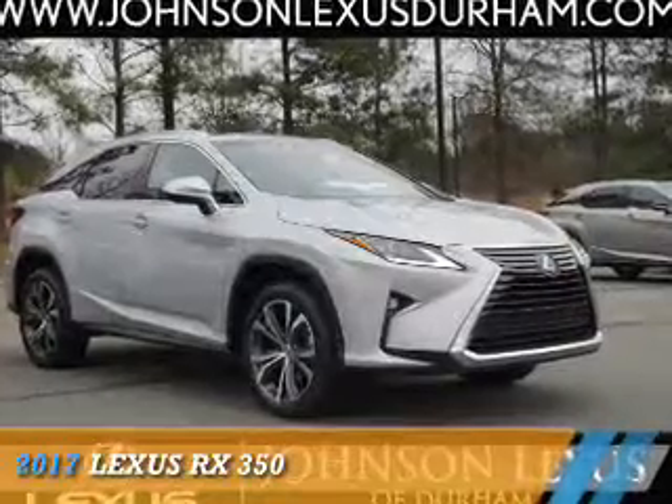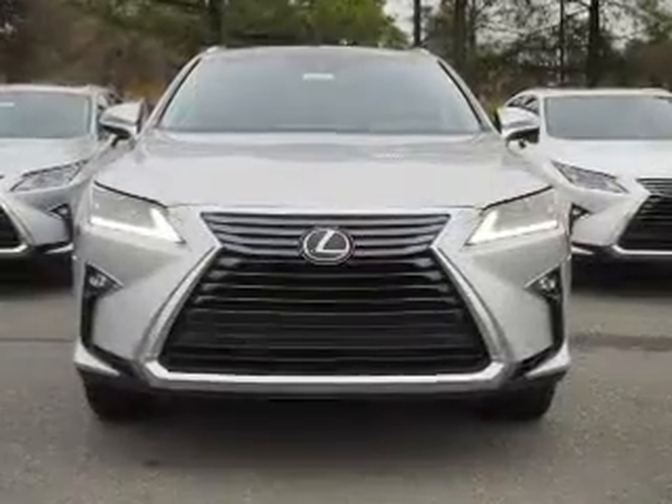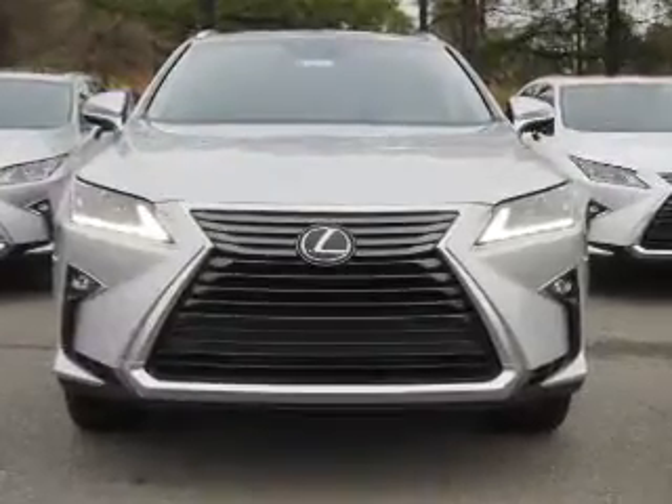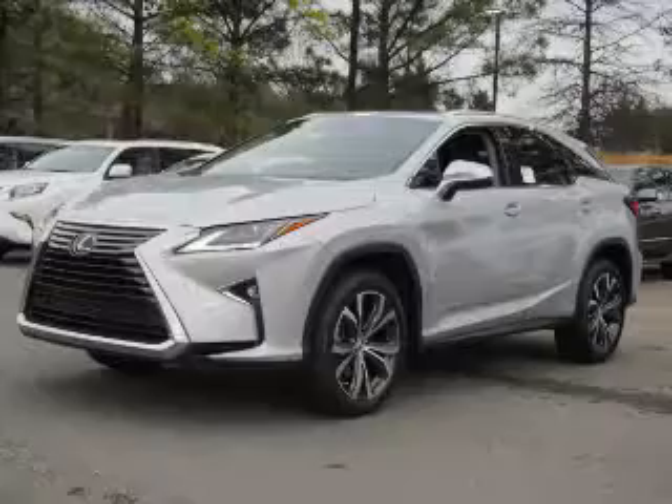Presenting the 2017 Lexus RX 350. It's powered by all-wheel drive, a 3.5-liter, six-cylinder engine, and an automatic transmission.